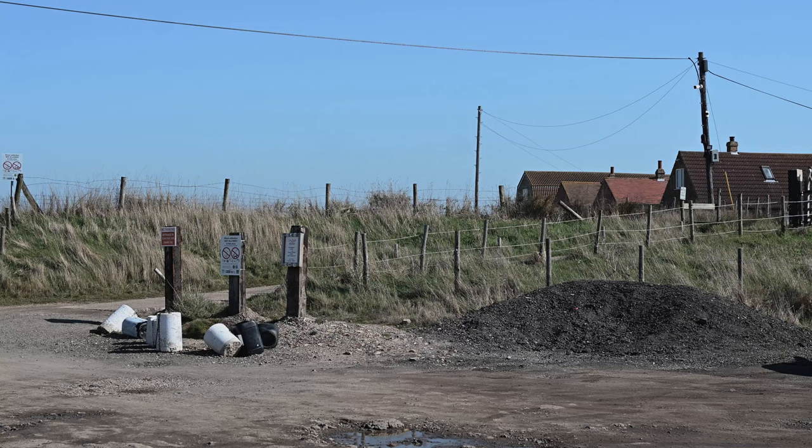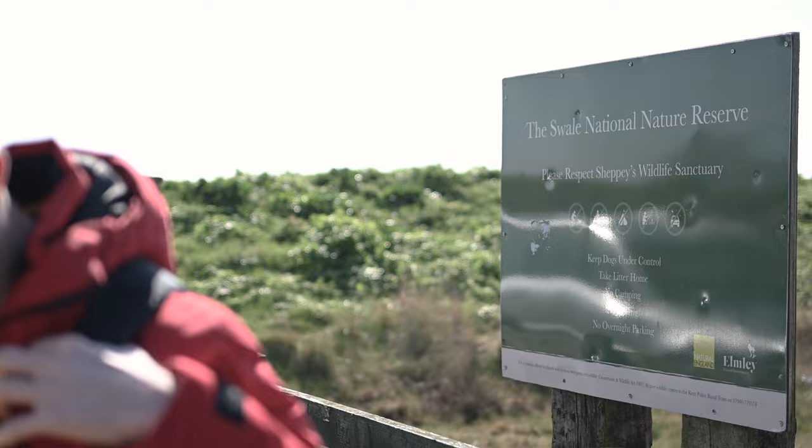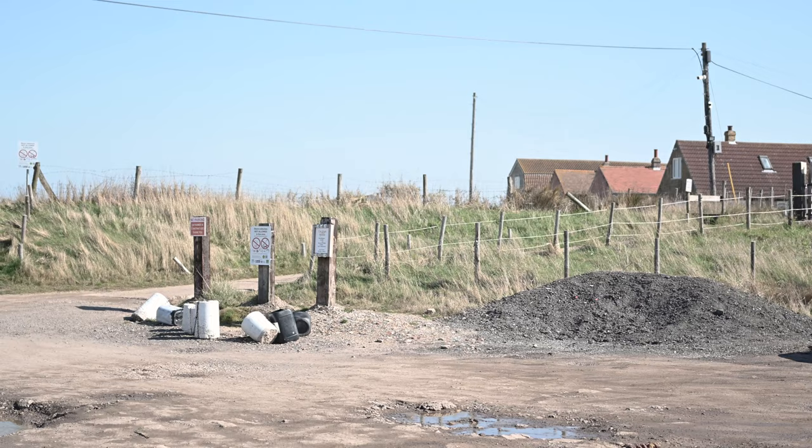As we moved across the isle, its landscape visibly changed wherever we went. Moving through Leysdown-on-Sea, we eventually came to the Swale National Nature Reserve, where we would find our next World War II bunker. We've arrived here at the Swale National Nature Reserve and we're going to be checking out an observation bunker somewhere out on the beach.